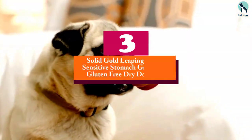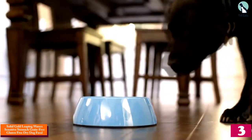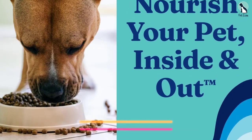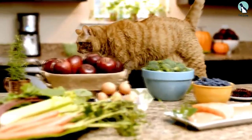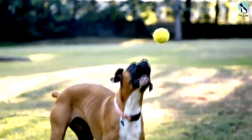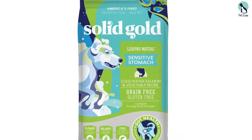At number 3, we have the Solid Gold Leaping Waters Sensitive Stomach Grain-Free Gluten-Free Dry Dog Food. The best dry food for dogs with sensitive stomachs is Solid Gold Leaping Waters. The nutrient-rich, grain-free formula is packed with simple ingredients: cold water salmon, chickpeas, lentils, peas, and chicken fat. Leaping Waters contains a special blend of 20 superfoods that are easy to digest and selected to protect your fur baby's gut health. The recipe also includes omega-3s and omega-6s for healthy skin and a shiny coat.